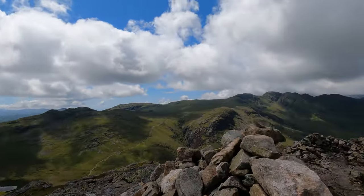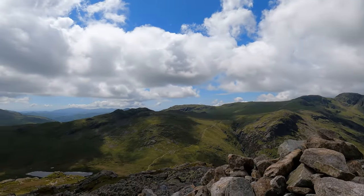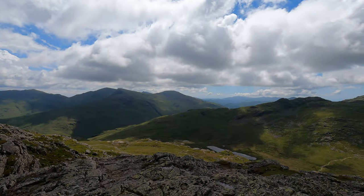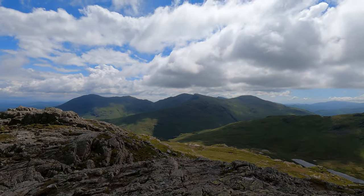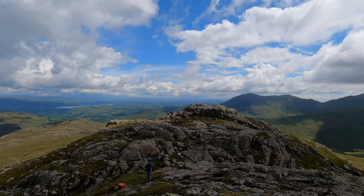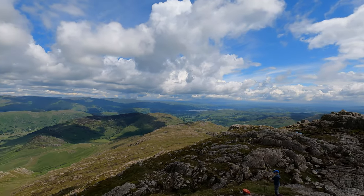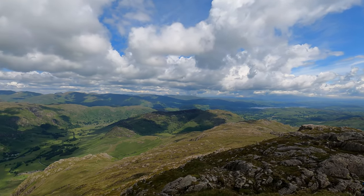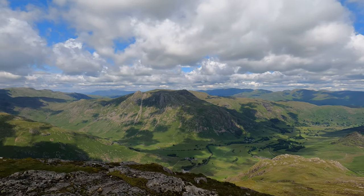Amazing views! We've got Bowfell, Crinkle Crags, Cold Pike over there, Great Carrs, Swirl How, Grey Friar, Weatherlam, and then down outside the valley there's Windermere, the Pennines way in the distance, Dunnerdale Fells down there, and then Langdale and the Langdale Pikes. By my word it's windy! So we've got to find our way down now.